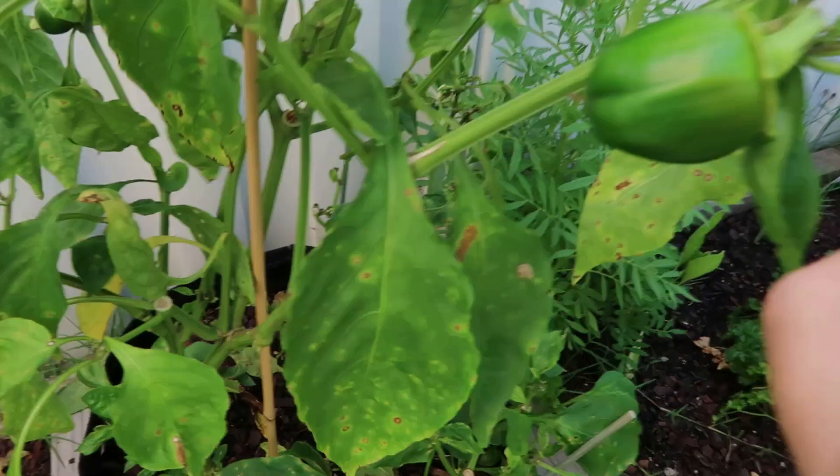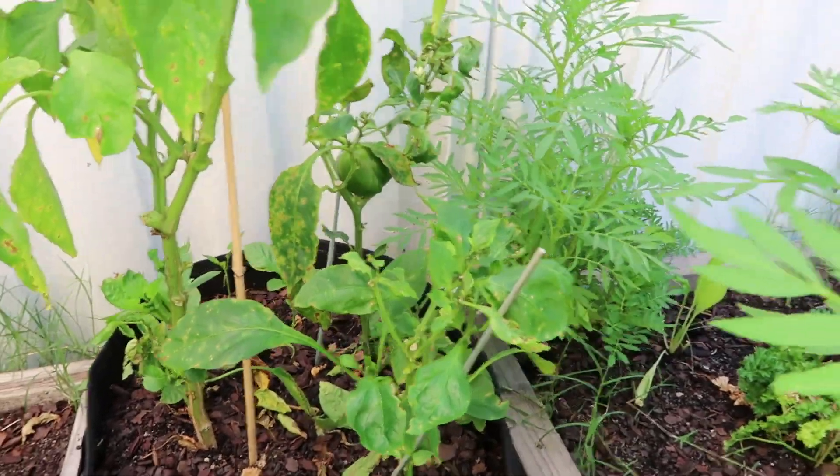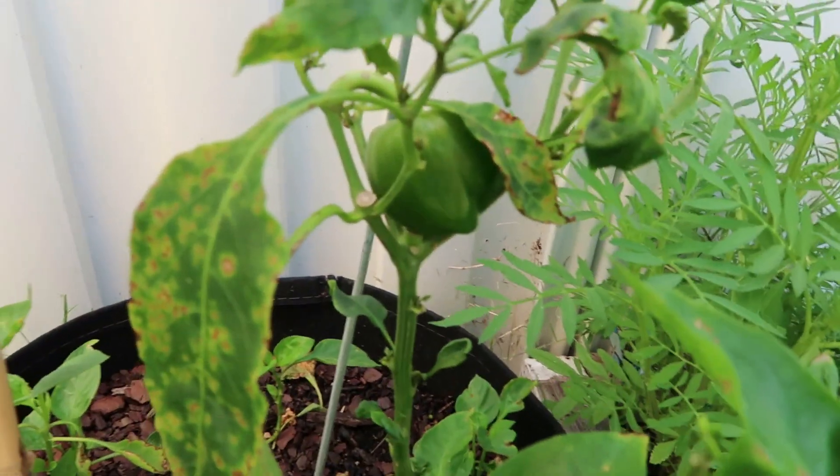Our capsicums have been growing really, really well. We've had huge capsicums come off this and I've given a couple to my mum. These are just the green capsicums — it's so handy to have them because they're so expensive in the shops.